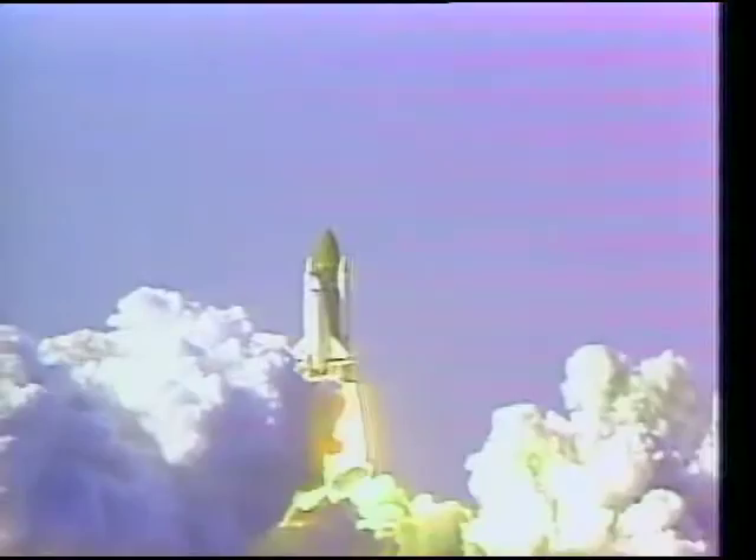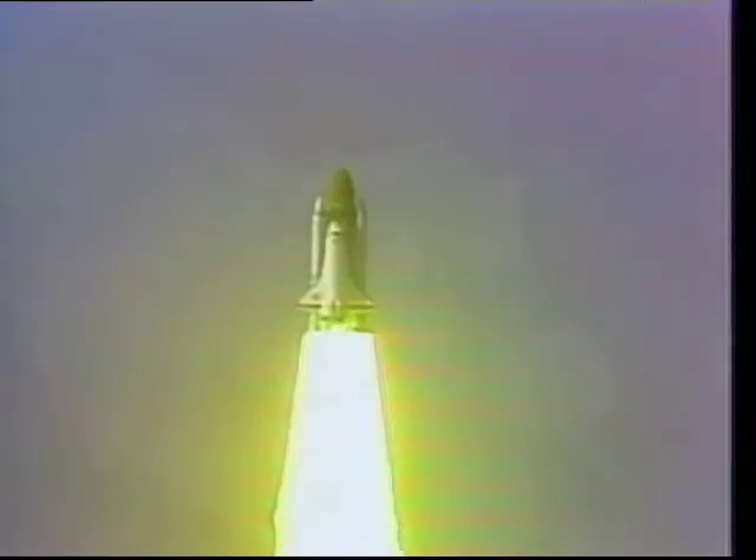Two, one, ignition, and liftoff. Roger, Britain is watching it all.